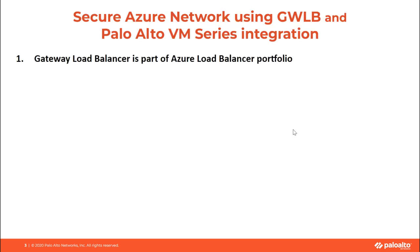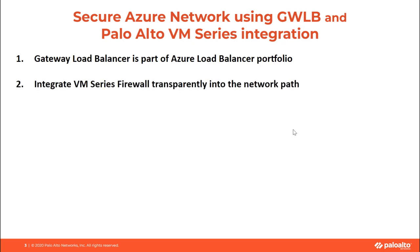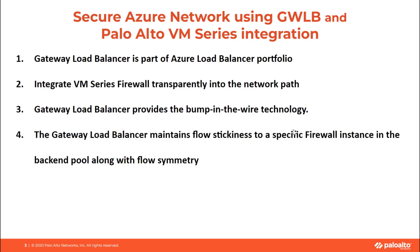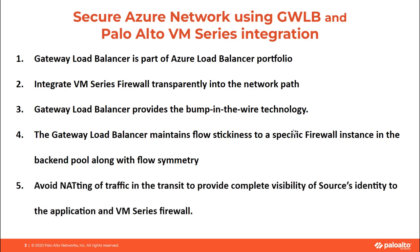Gateway Load Balancer is available as a separate SKU as part of the Azure Load Balancer portfolio. With this integration, we will be able to transparently integrate VM Series into the network path without disturbing customers' existing networking infrastructure. Gateway Load Balancer provides the bump-in-the-wire technology to ensure all traffic to the public endpoint is first sent to VM Series before it is sent to an application, maintaining flow stickiness and flow symmetry with a specific VM Series firewall instance running as the backend pool. This integration will help avoid NATing of traffic in transit to provide complete visibility of the source's identity to the application and VM Series firewall.